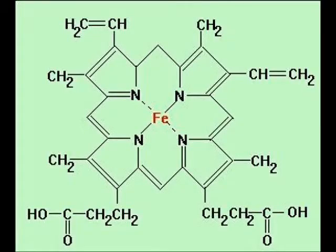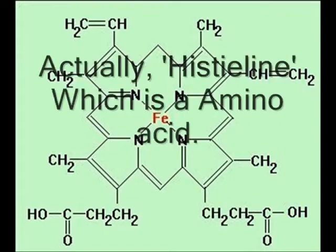Hemoglobin is a protein, or polypeptide, that is attached to red blood cells and carries oxygen. Its center is iron, which is an essential mineral for humans. Its primary structure is amino acid.